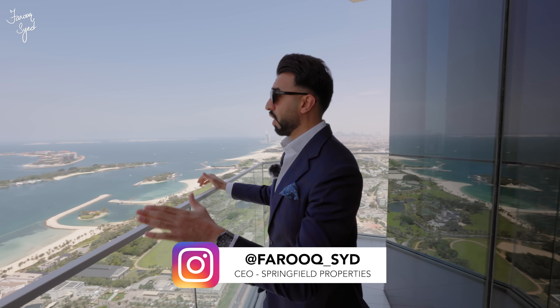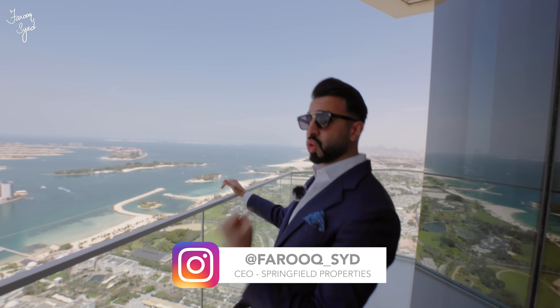What's up guys? Welcome back to another vlog. Before we get started, let's take a moment to soak in these beautiful views. We are at the top penthouse at the Avani the Palm.